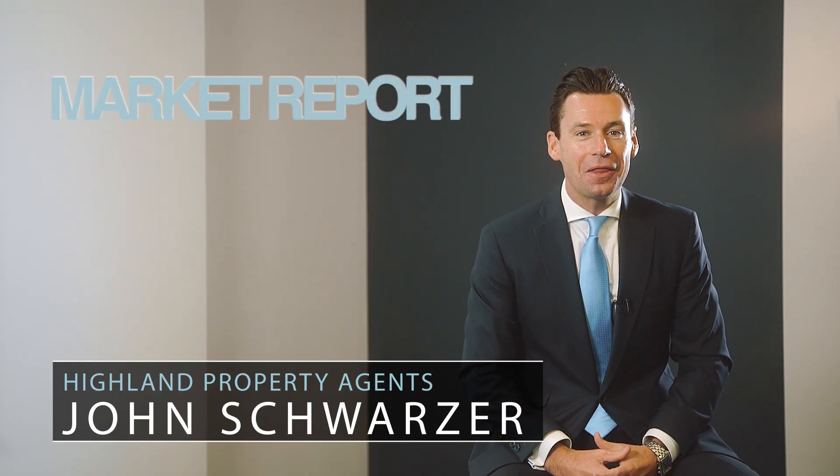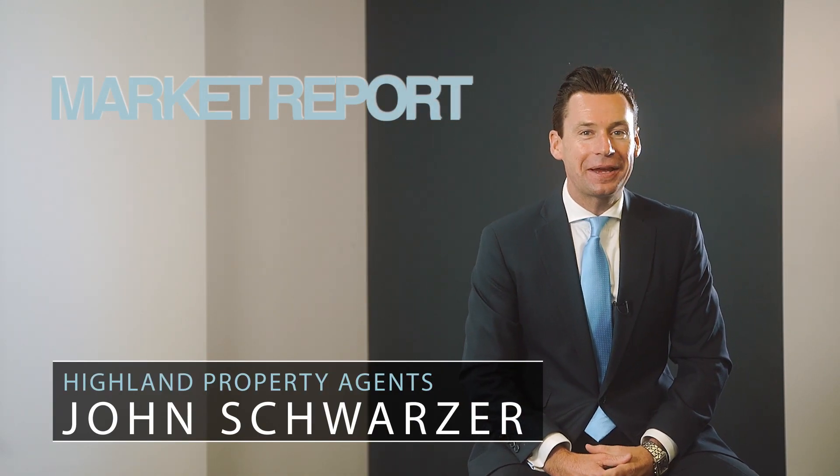Hi everybody, John Schwartzer here at Highland Property Agents and welcome to another quick catch-up. We're now mid-March and there's been plenty happening so far this year already. Let's have a look at what's been going on.